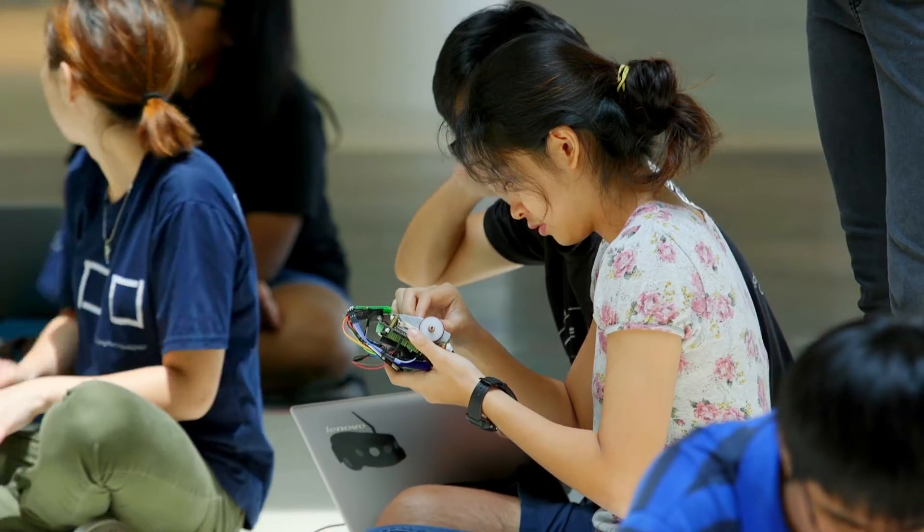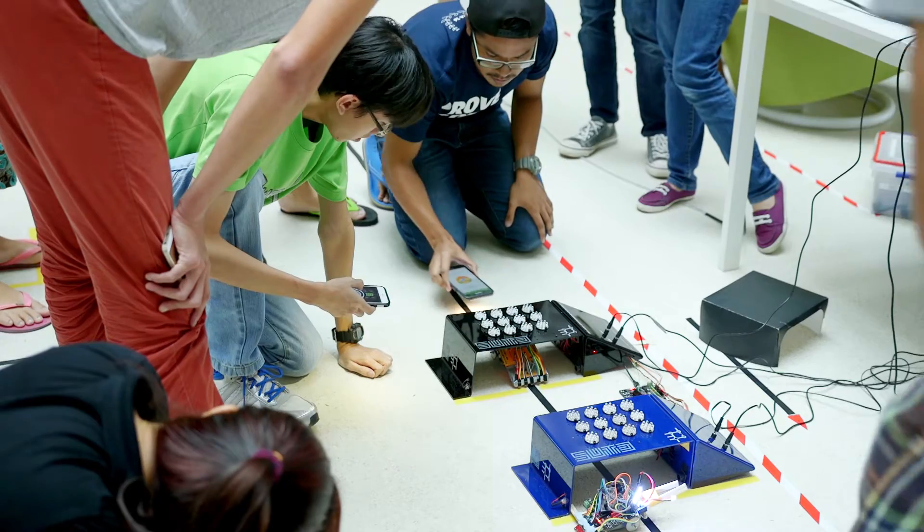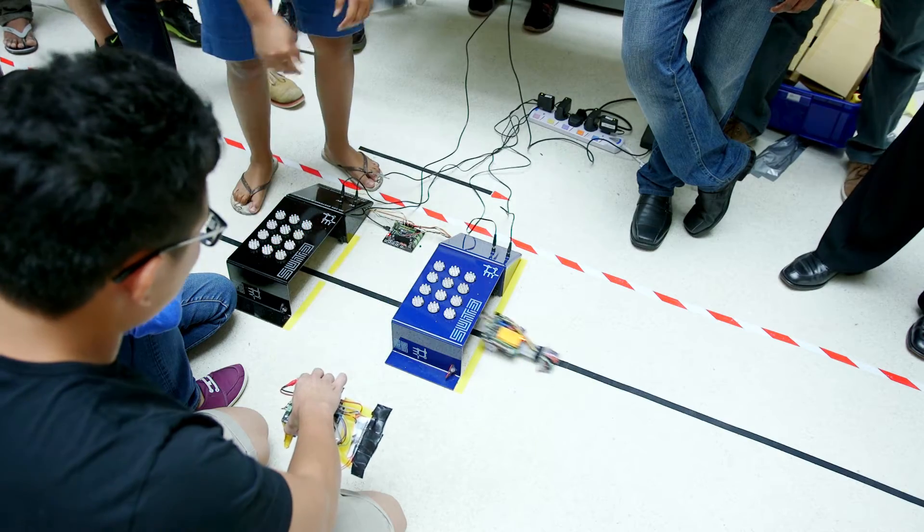The challenges we faced were mainly mechanical. We had a lot of unknown frictions, and we just tried to troubleshoot our robot, keep going to the satellite fab lab to sand and widen most of the holes for the motor.